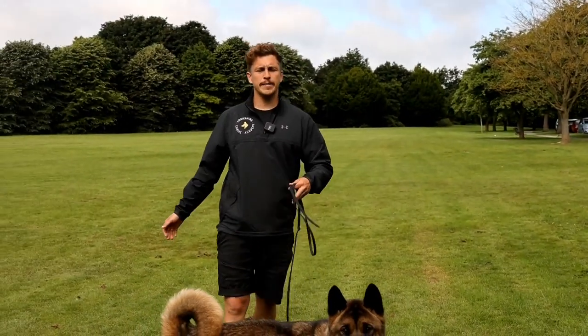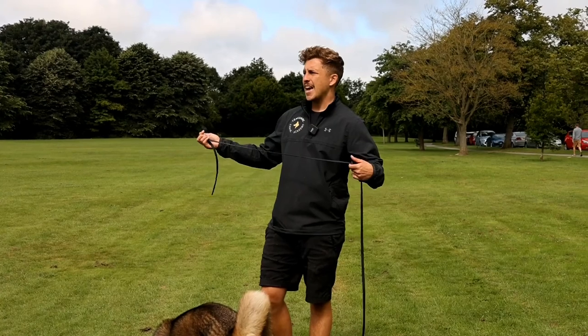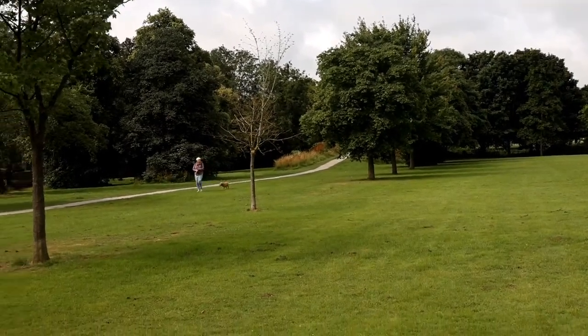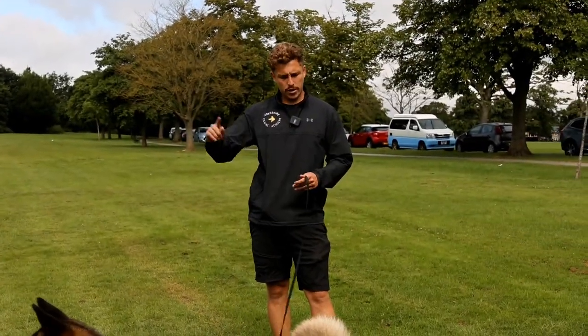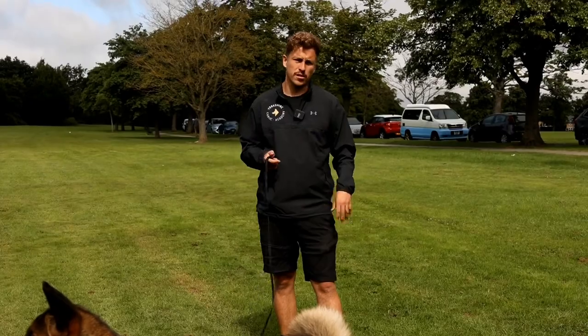So we're on day two with Bear and today is going to be his first play session. Got him on a long line for play just in case I cannot control the environment — for example there's a dog over there now and you can see Bear is fixating on that dog. Me having the long line on him can stop him running away, finding value and playing with other dogs, and making the issue that we're working through even worse than it already is.